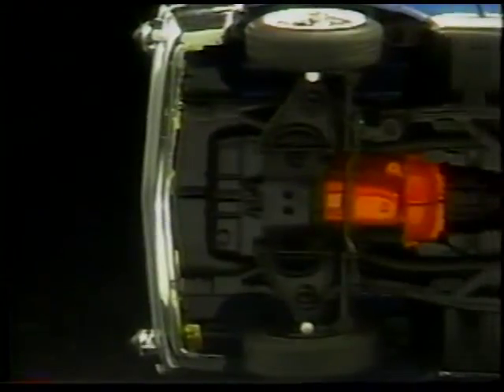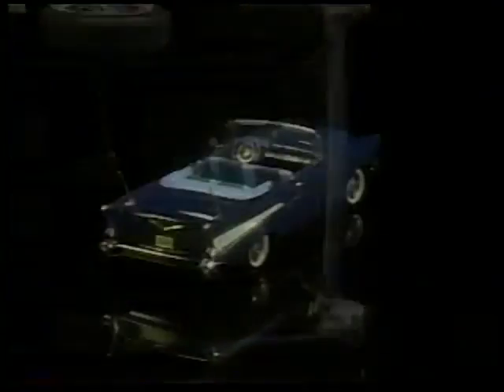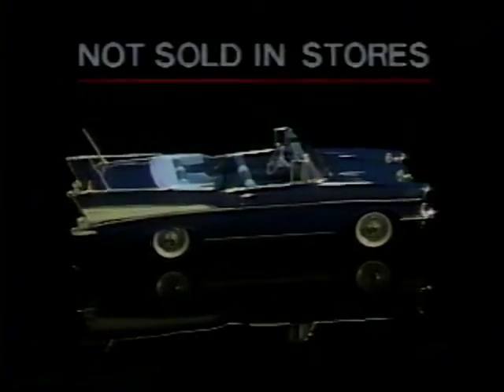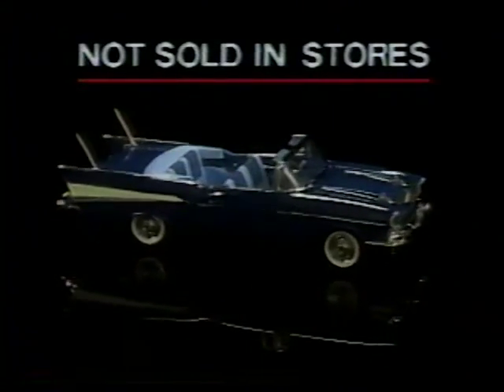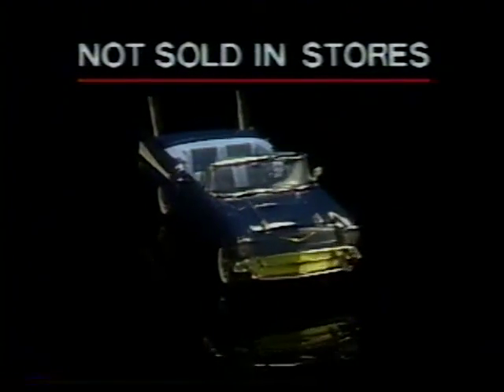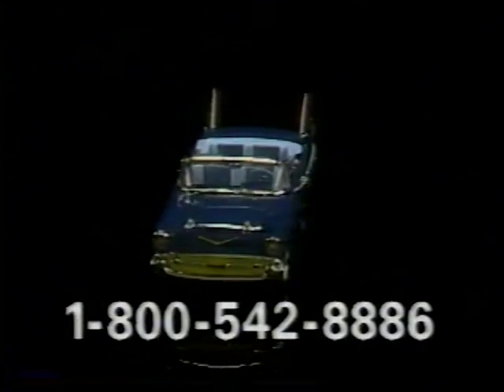From the undercarriage, more authentic detail, right down to the spare tire well. Now, this extraordinary replica is available exclusively from the Danbury Mint and is not sold in stores, yet it is priced well below what you'd expect to pay for a replica of this superb quality. So use your credit card and call this toll-free number now.